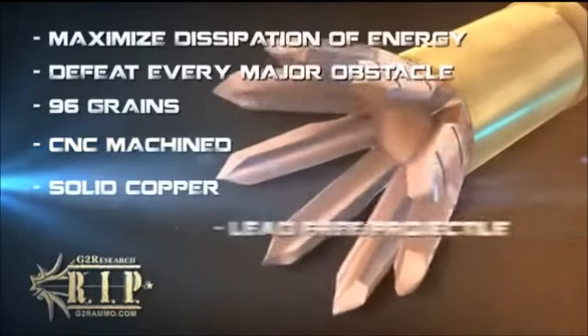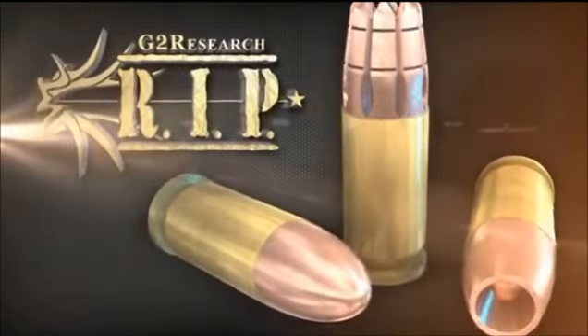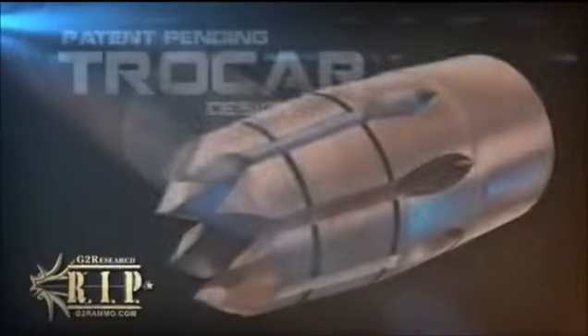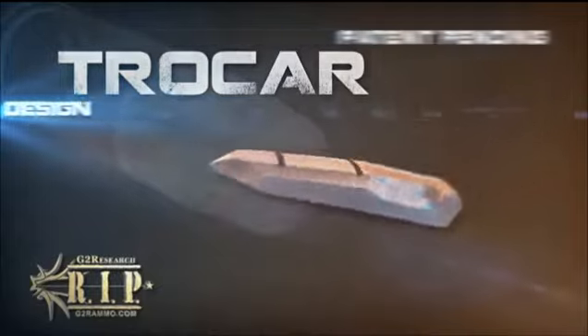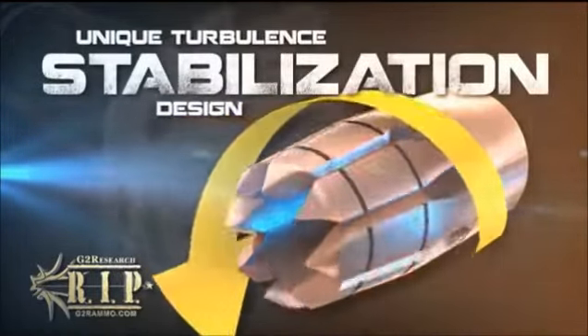CNC-machined, solid copper, lead-free projectile. At a glance, the differences in geometry between the RIP and any other bullet of the past are quite drastic. The performance of the RIP is achieved utilizing this innovative trocar design. This patent-pending geometry creates a unique turbulence that, along with the center of mass, stabilizes the projectile.